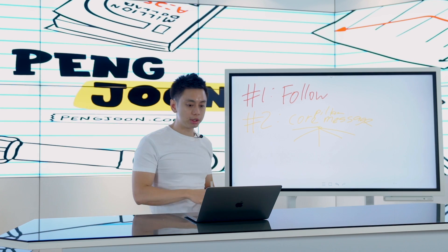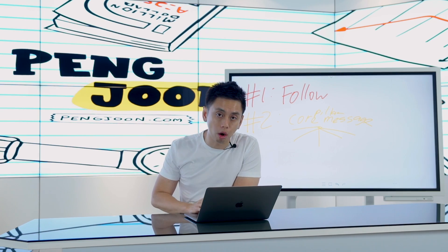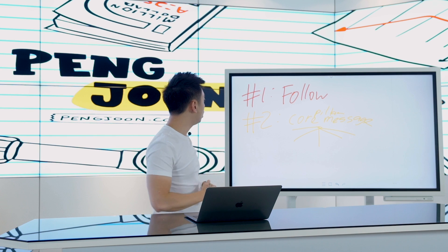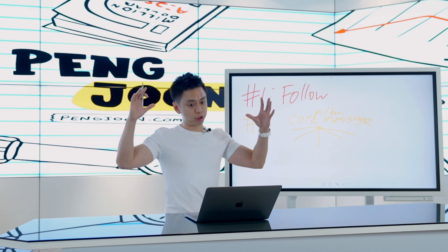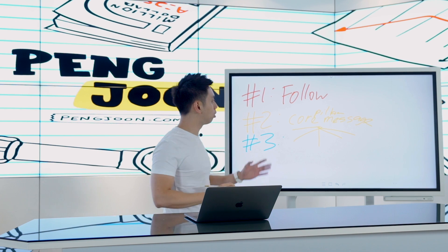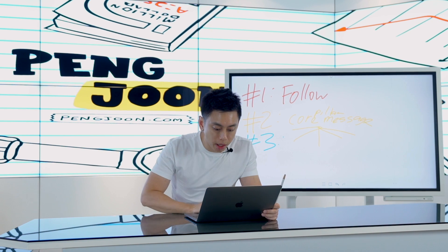If you take a look at my wall, my feed, I'm always rotating between these few topics. What are your topics? Once you understand your core messaging, this is still the big picture strategies. Before we go into the tactical ones, notice what I'm doing next — I'm now optimizing each post with a few different things.